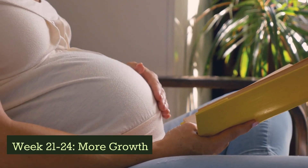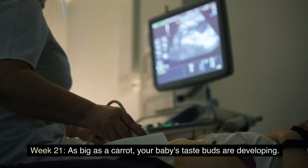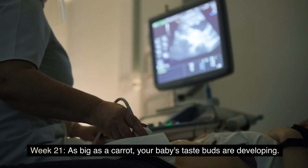Week 20: halfway through, the baby is the size of a banana and can swallow and yawn. Weeks 21 to 24: more growth. Week 21: as big as a carrot, your baby's taste buds are developing.